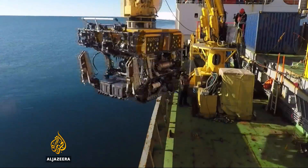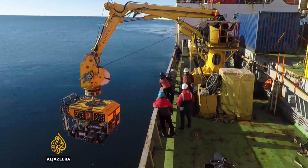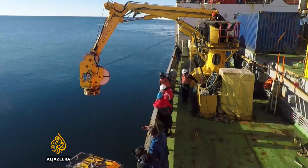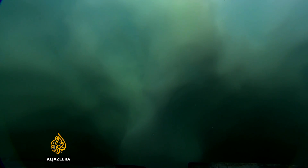Using this five million dollar robotic submarine, the scientists had hoped to look at what they thought would be a vertical wall of ice dropping 500 metres from the surface. But to their surprise, the team discovered a huge underwater cavern beneath the glacier. The sea water was warmer than expected and there was surprising evidence of melt.